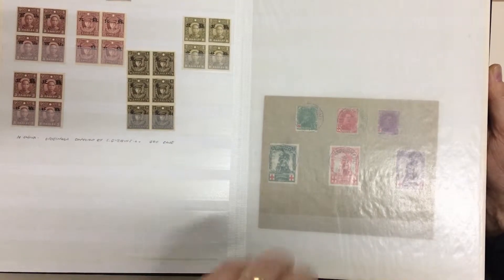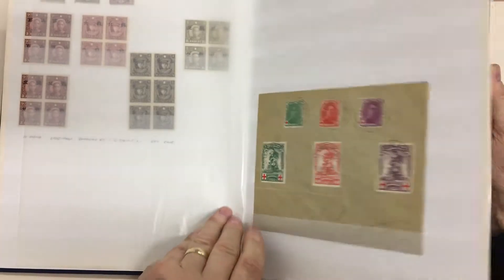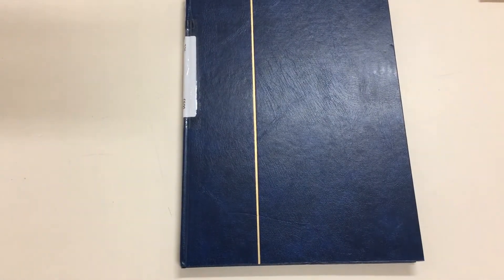These are noted as David G. Forgeries. I think that's it. Plenty of value in that lot. Thank you for watching.